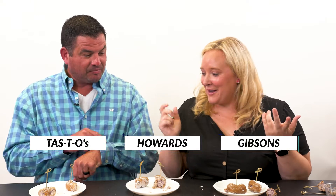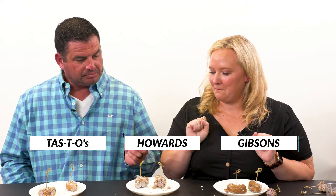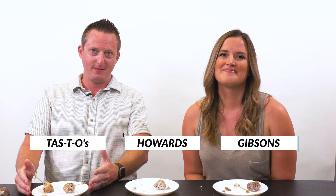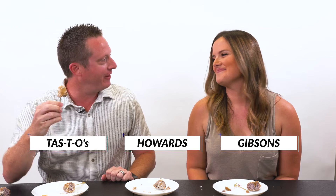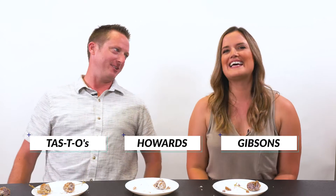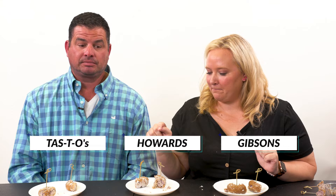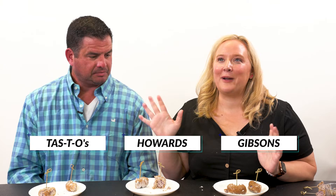Come on, you go first. I think I'm going to do C, B, A. Reveal! Donut on plate A — it's Tastyo's! We got it right! I'm literally eating these in Arlington every week so it's not fair. C is Gibson's — that feels right, it tastes the most normal. B is Howard's. We got it right — I think that was the correct answer.